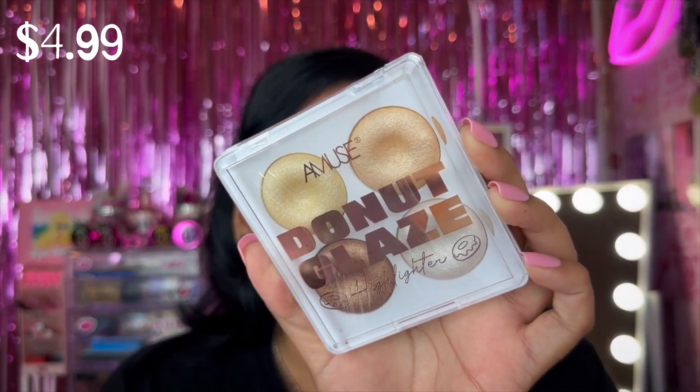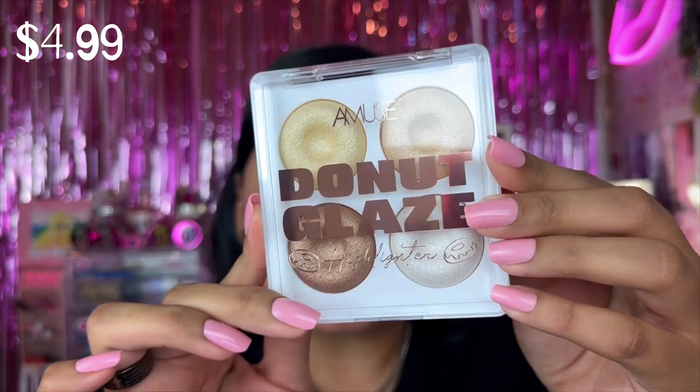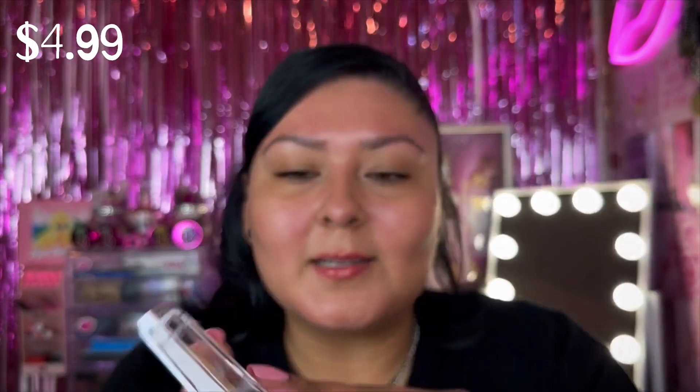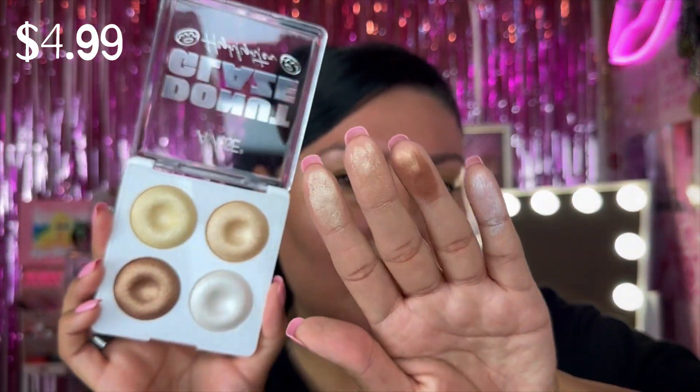The next three products are face products. First, we have the Amuse Donut Glaze Highlighter — it's a quad that comes with four different highlights. This was the last one they had. Look at how beautiful it looks — I cannot wait to try this on the face.